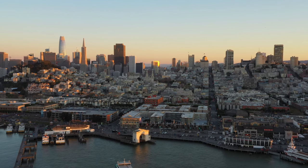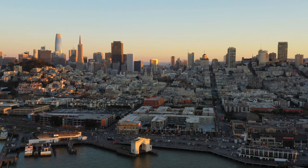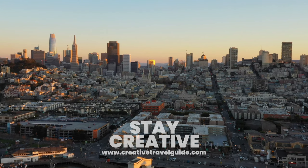Watch this video to find out the things to know before you go to San Francisco, and to find out 10 ways to save money in San Francisco, watch this video. We hope you have an incredible time and stay creative.